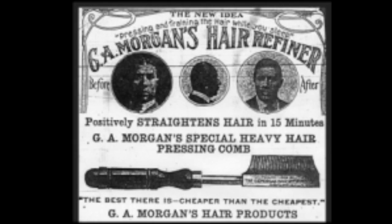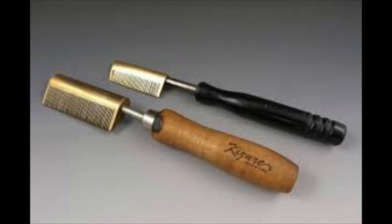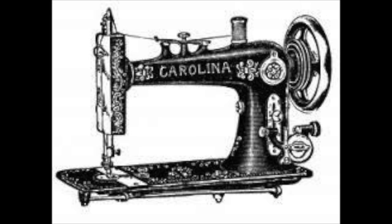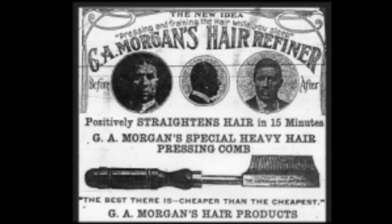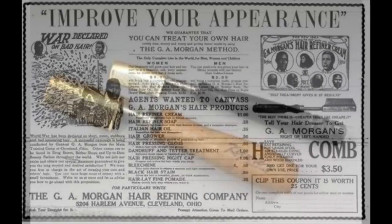One of the early things he invented was hair care products. It's interesting how he came upon this invention — he was experimenting with a liquid that gave sewing machine needles a high polish, preventing the needle from scorching fabric as it sewed. He accidentally discovered that the same liquid could also straighten hair. This discovery was made in 1905. He made the liquid into a cream and launched the G.A. Morgan Hair Refining Company to market it. He also made black hair oil dye and invented a hot tooth comb for hair straightening in 1910.